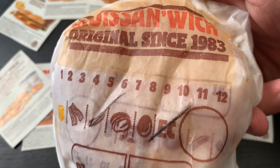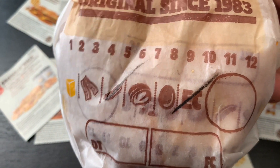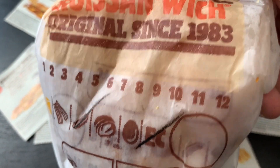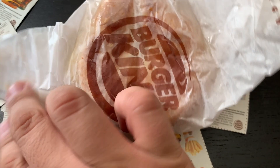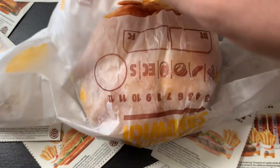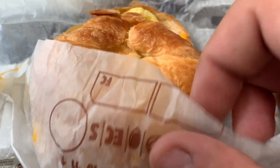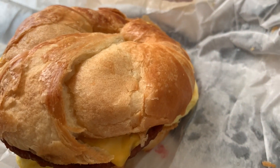Let's get a closer look. This is the croissant-wich. You can see here on the wrapper it does state that it's been a Burger King original since the year 1983. That is quite a long time, so this must have been a successful menu item for Burger King.